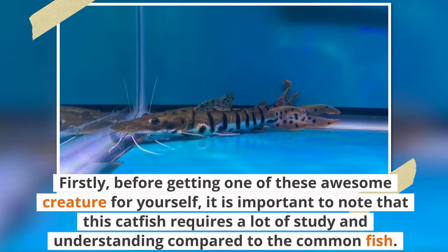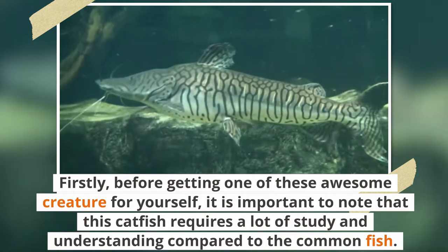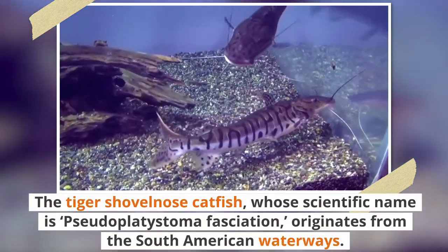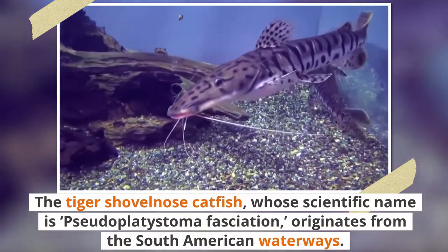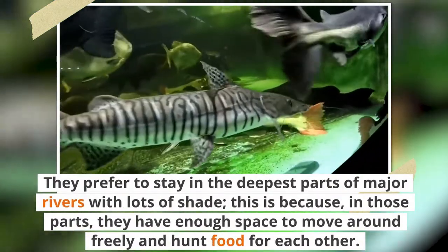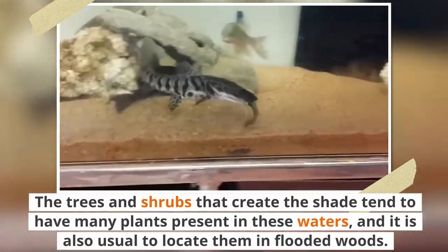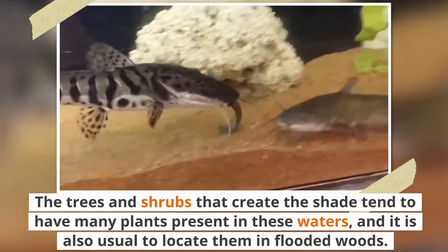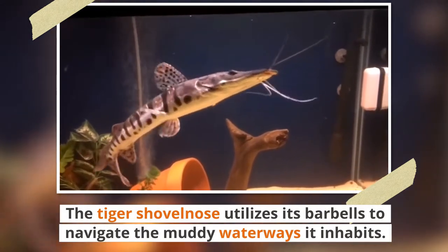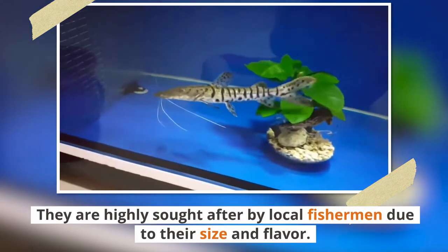Before getting one of these awesome creatures for yourself, it's important to note that this catfish requires a lot of study and understanding compared to the common fish. For this reason, new owners should avoid this species until they are well-grounded on its temperament. The tiger's shovelnose catfish, whose scientific name is Pseudoplatistoma fasciatum, originates from the South American waterways. They prefer to stay in the deepest parts of major rivers with lots of shade, where they have enough space to move around freely and hunt food. The trees and shrubs that create the shade tend to have many plants present, and it is also usual to locate them in flooded woods. The tiger's shovelnose utilizes its barbels to navigate the muddy waterways it inhabits, allowing them to know where their prey is and where they are going. They are highly sought after by local fishermen due to their size and flavor.